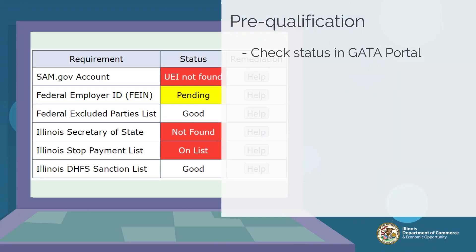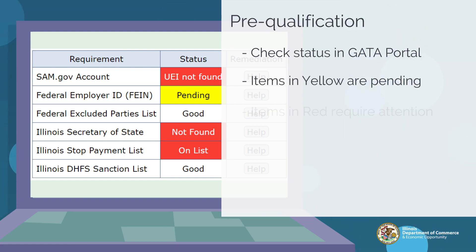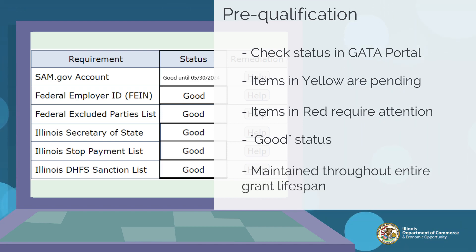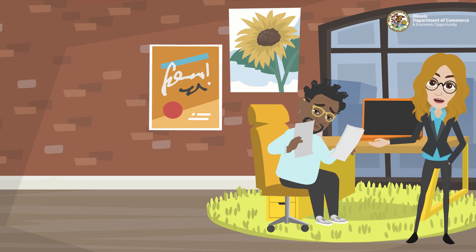When accessing the GATA portal, applicants will be able to see the status of each of these requirements and address them accordingly. In this screenshot, we can see items in red and yellow. Items in yellow are pending and subject to change based on validation; items in red require attention. Applicants will need to address these items and bring them into good status to be deemed pre-qualified and apply for grants. Pre-qualification must be obtained by the time the grant application window closes and maintained throughout their grant life cycle. The application review process includes checking an organization's pre-qualification history to confirm they were in good standing by the grant application deadline.